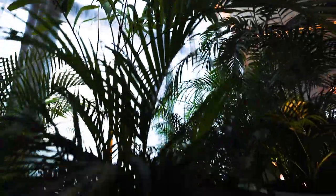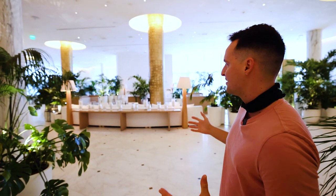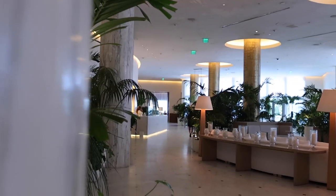Right when you walk in to the Miami Beach Edition, you are immediately met with lush elegance. There are trees and monsteras everywhere. You have this beautiful marble floor that's original to the original Seville Hotel. Also original are these marble columns — refinished and renovated, but it's incredible to see them in almost original form. It's super elegant.